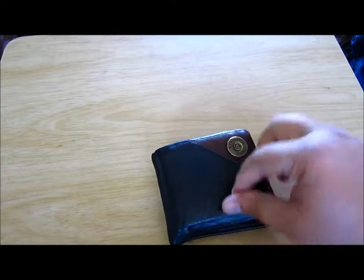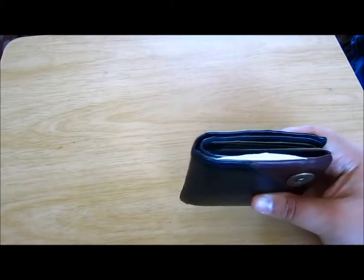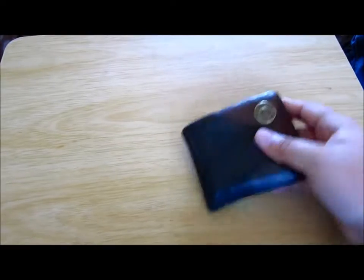Hi there, Tactical Teach here with a summer EDC update. It's been about a year since my last update, so there's going to be quite a bit of stuff I'm going to show you. Starting off with the essentials: the wallet. It is a Remington brand wallet that I picked up from Walmart. It holds all my stuff, I like it, it's nice.